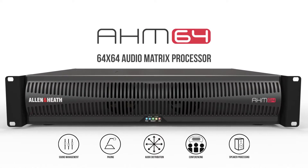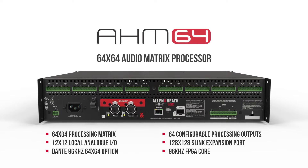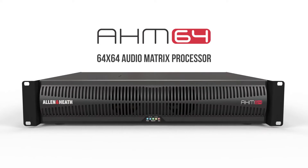AHM64 started a new breed of audio processors with ultra-low latency 96 kHz FPGA technology and a 64 by 64 processing matrix.